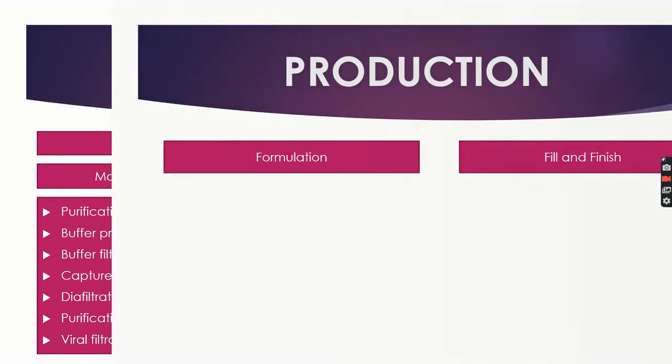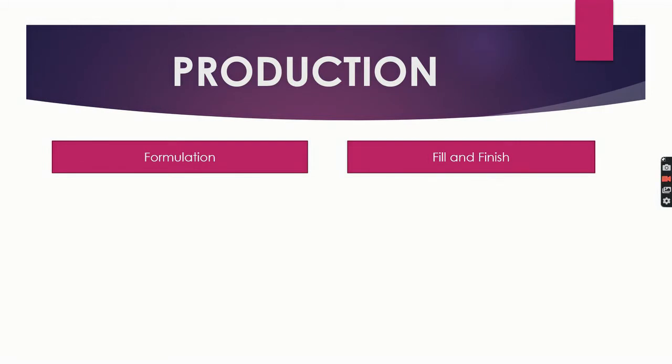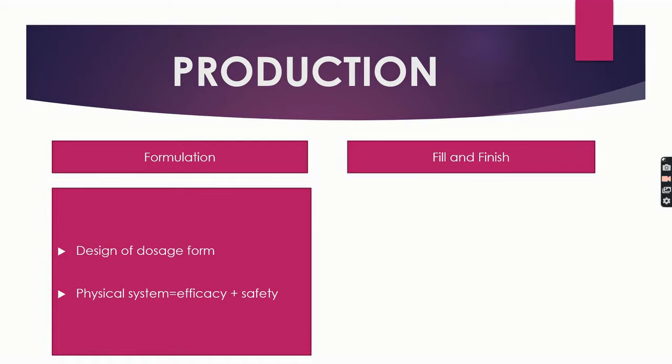Next comes the formulation department. This comes after downstream processing. In simple words, it is defined as the design of a dosage form — a set of operations that aim to create a physical system containing the drug, in order to meet the quality system specifications and ensure the maintenance of efficiency and safety characteristics of the active substance.